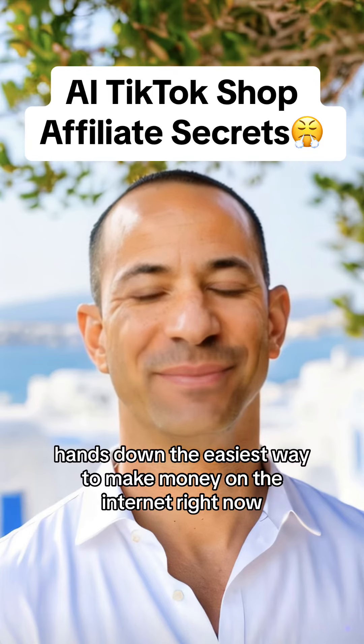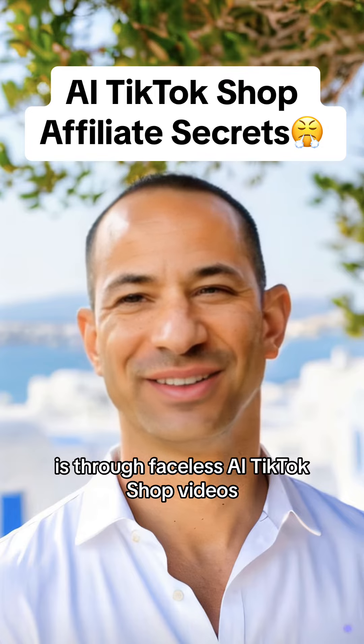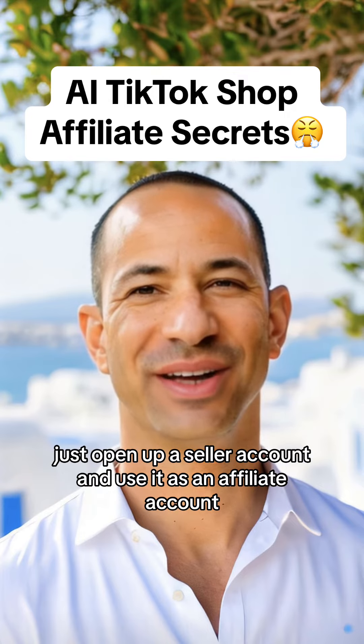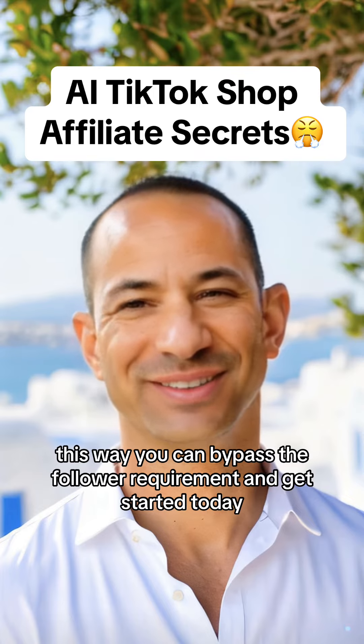Hands down, the easiest way to make money on the internet right now is through faceless AI TikTok shop videos. And don't tell me you need 10,000 followers to start. Just open up a seller account and use it as an affiliate account. This way, you can bypass the follower requirement and get started today.